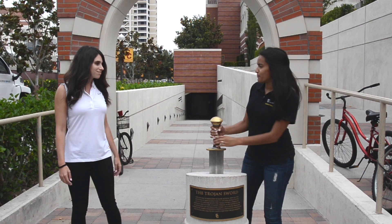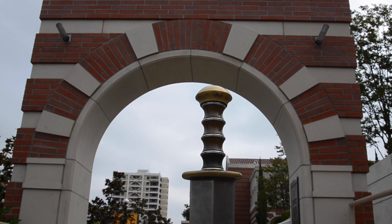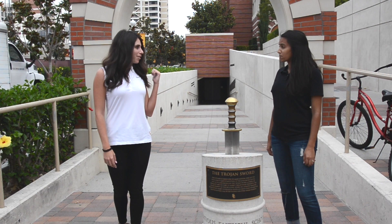That's the Trojan sword. This tunnel is the start of the All-American Walk, which is where the football players walk to and from practice. The inscription above us reads: 'A sound mind and a sound body.' Do you want to go check out the All-American Walk? Let's do it.